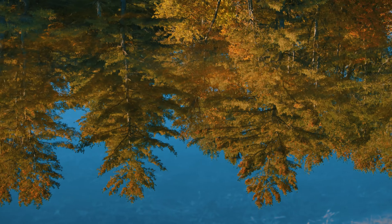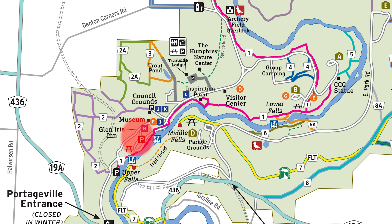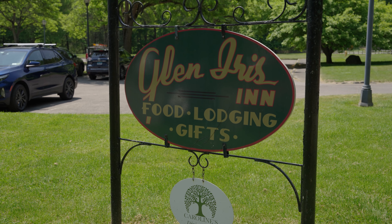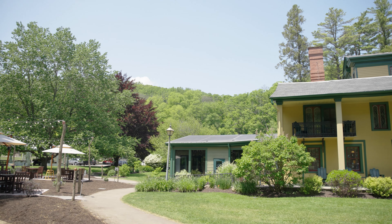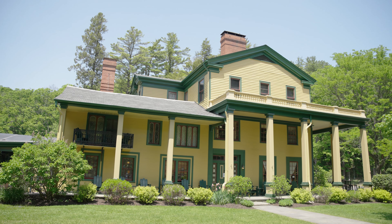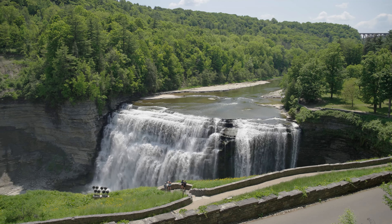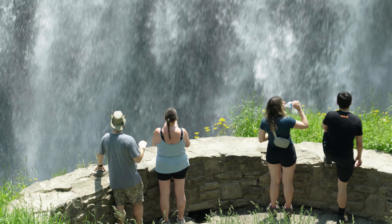Head down the main park road to what's probably the busiest part of Letchworth. This is the Glen Iris Inn, originally William P. Letchworth's vacation home. It now serves as a place for park visitors to dine, get a drink, host their wedding, or even stay overnight — link in the description to book rooms or check out the restaurant's menu. The courtyard in the back is the perfect place to relax and have a beverage or some lunch, and it just so happens to have a great view of Middle Falls down below. From up here you can spot a lookout point that gets you an even closer view of the waterfall.